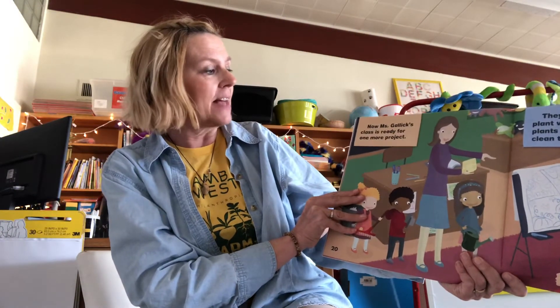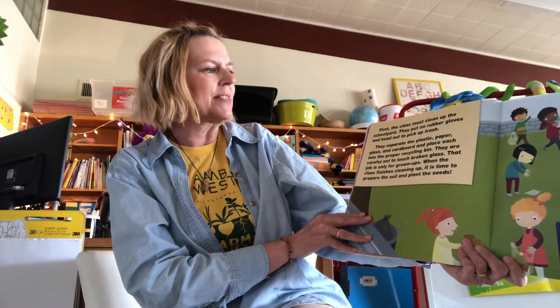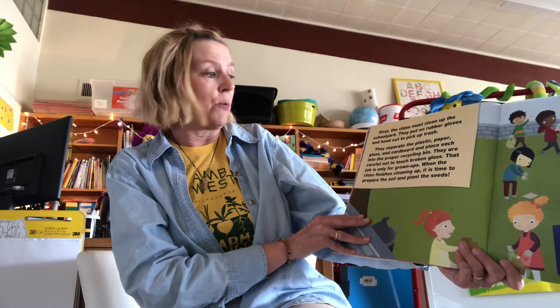Now Mrs. Gallick's class is ready for one more project. They will make a garden — they will plant vegetables and flowers. The plants will provide food and help clean the air. First, the class must clean up the schoolyard. They put on rubber gloves and head out to pick up the trash. They separate the plastic, the paper, the glass, and the cardboard and place each into a proper recycling bin. They are careful not to touch broken glass — that job is only for grown-ups.